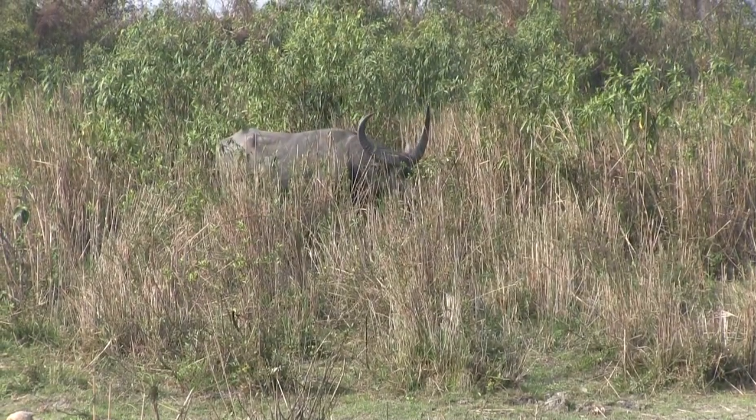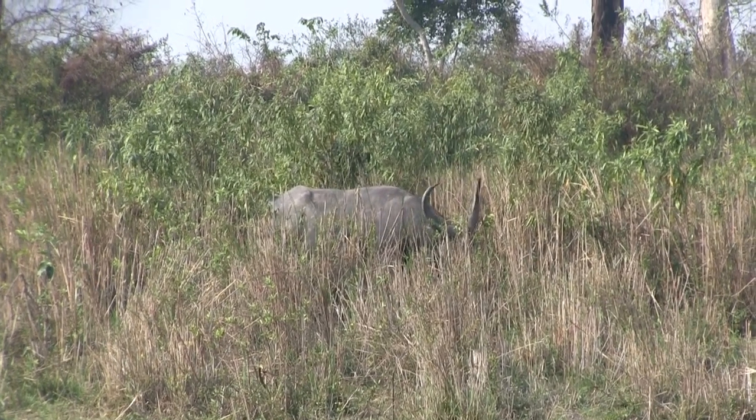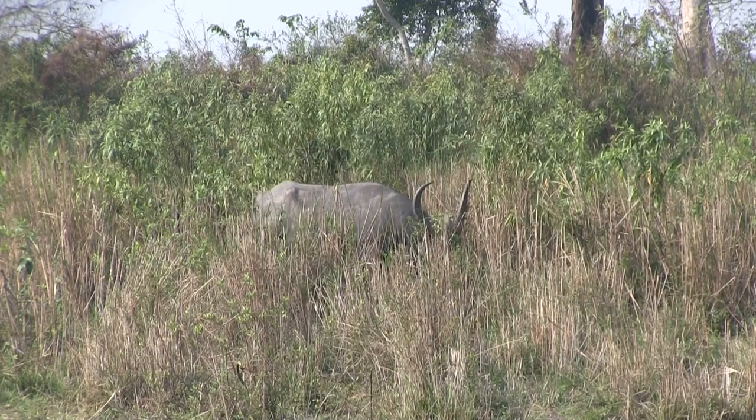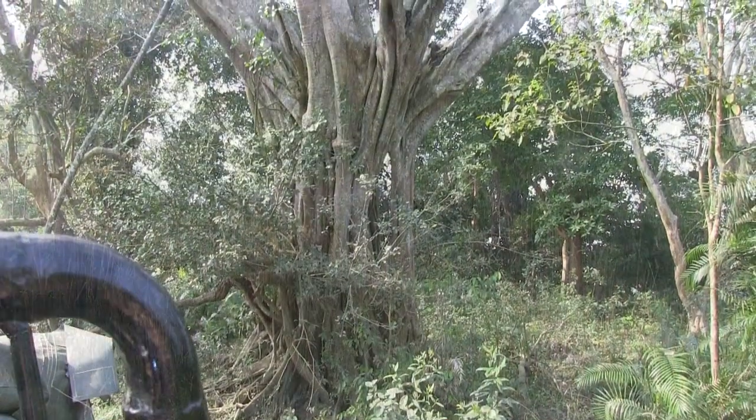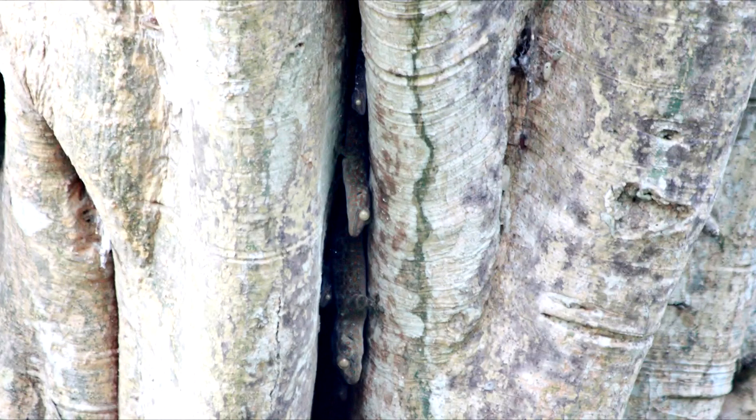We are already starting off with something big, as there's a water buffalo, and the excellent driver has spotted something very small. Inside that crack of the tree you'll see a gecko or two. Those are some cool lizards.